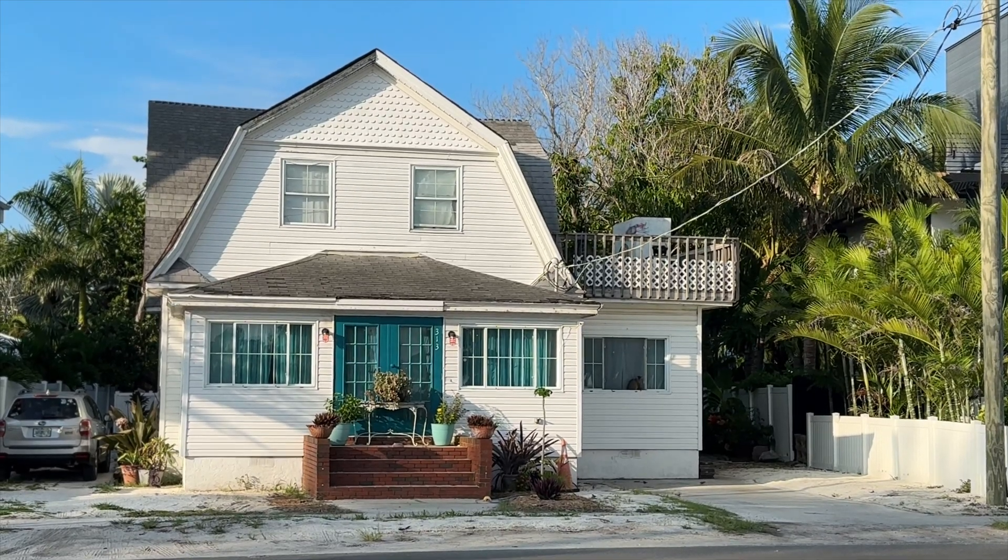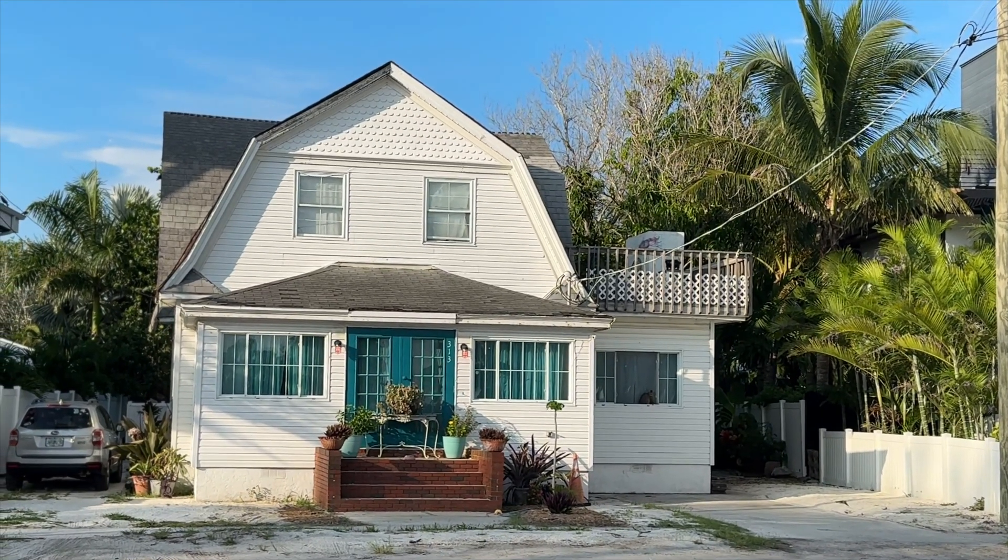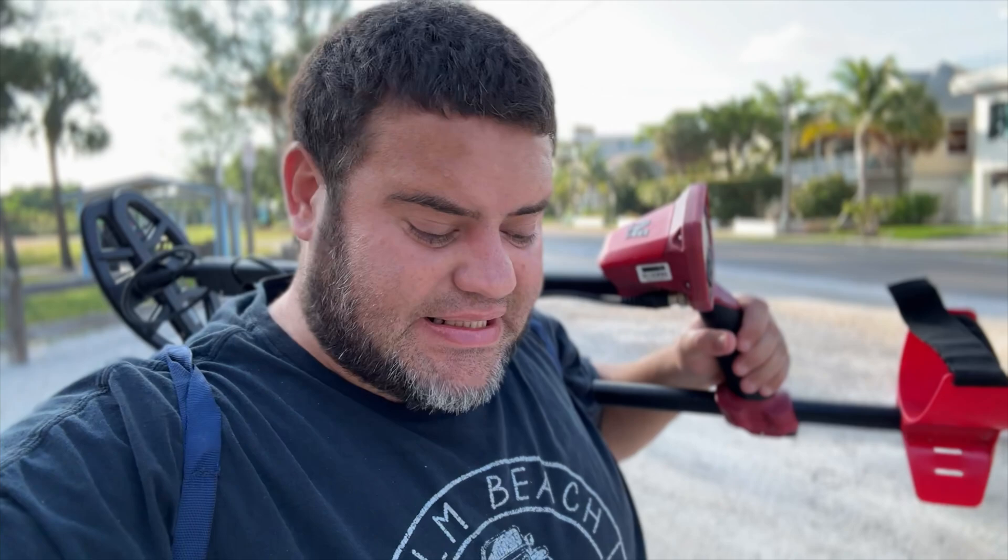Welcome to Anna Maria Island! I've got my metal detector today and we're about to go for a little hunt here on the island. It's been a while since I've done metal detecting and I'm really excited to do this again. I'm on the beach today.